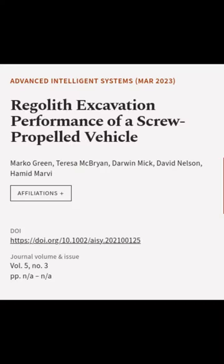This article was authored by Marco Green, Teresa McBrien, Darwin Mick, and others.